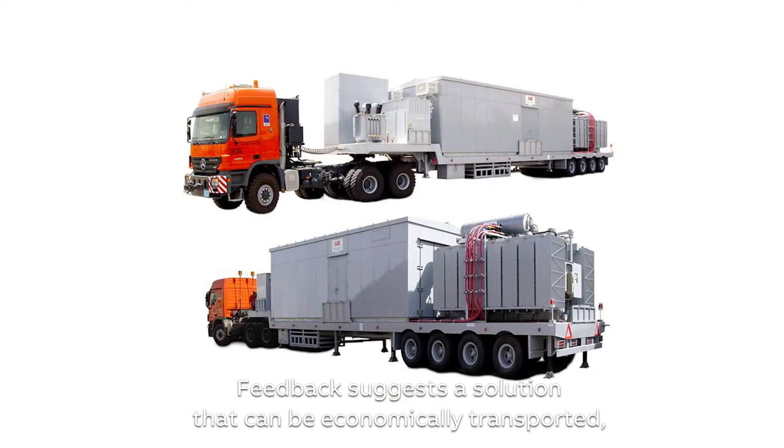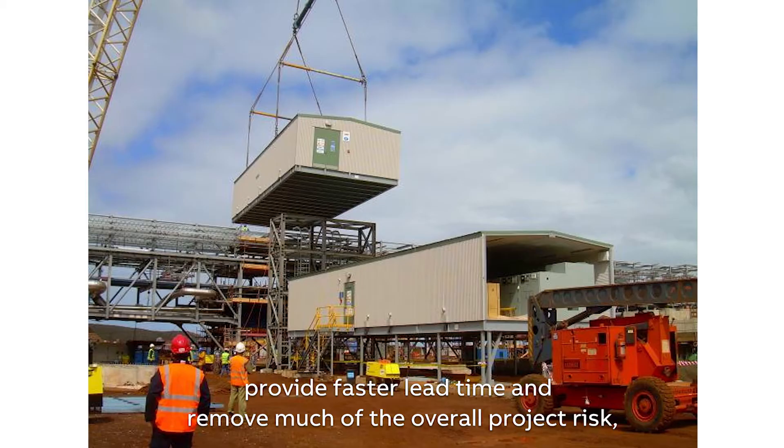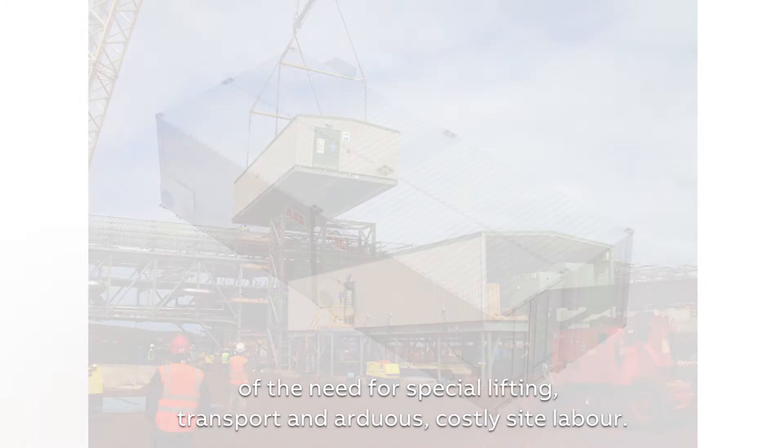Feedback suggests a solution that can be economically transported, provide faster lead time and remove much of the overall project risk, which is often an unavoidable side effect of the need for special lifting, transport and arduous, costly site labour.